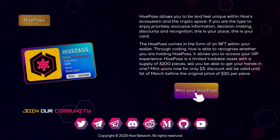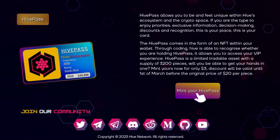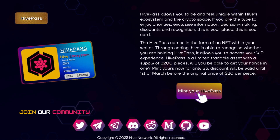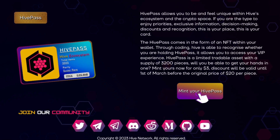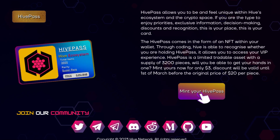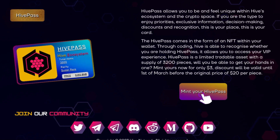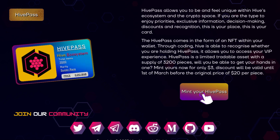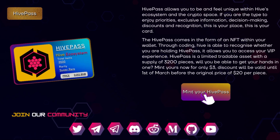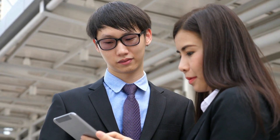Here we learn more about the Hivepass. Hivepass allows you to be and feel unique within Hive's ecosystem and the crypto space. If you are the type to enjoy priorities, exclusive information, decision making, discounts, and recognition, this is your card. The Hivepass comes in the form of an NFT within your wallet. Through coding, Hive is able to recognize whether you are holding a Hivepass, allowing you to access your VIP experience. Hivepass is a limited tradable asset with a supply of 3,200 pieces. Mint yours now for only $3 — the discount will be valid until 1st of March before the original price of $20 per piece. This is huge, as this way you cut your taxes, and if you don't, you will pay much more than $3.